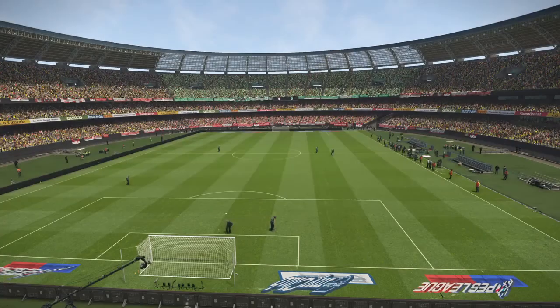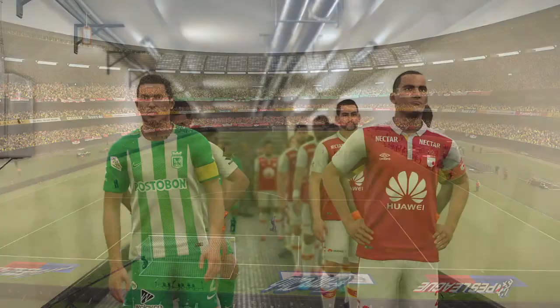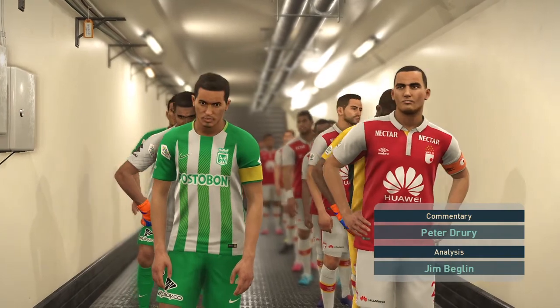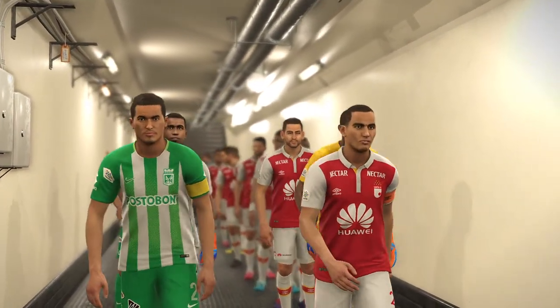Perfect blue skies, almost no wind, beautiful yellow sunshine — these are conditions for the beautiful game, at least that is how it should be. The backdrop could not be any more idyllic.